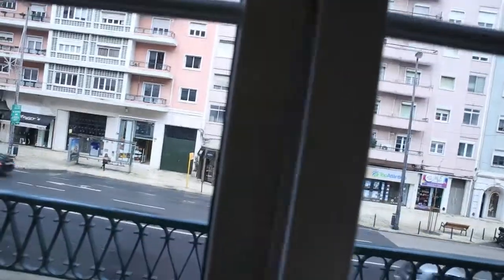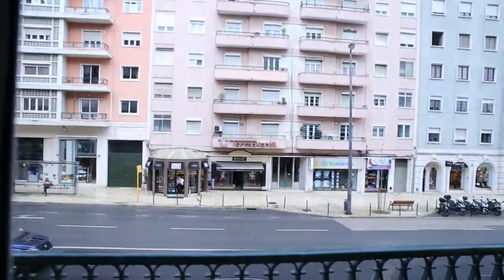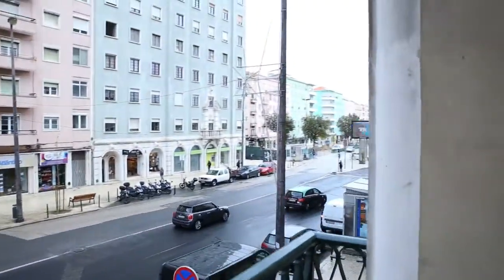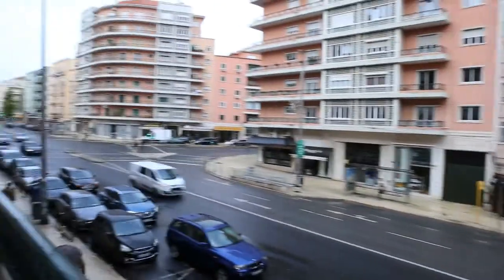So let's get now to the balcony. We are in front of the hallway, and there is this small balcony in front of the room. And this is the view from the room.